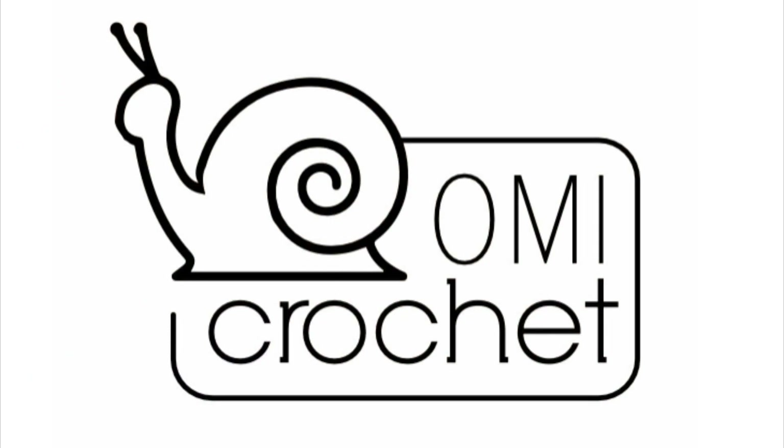That's what I got at Hobby Lobby today. You should go check it out — a lot of good deals. Thanks for watching. Bye!